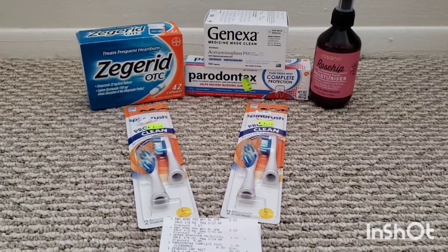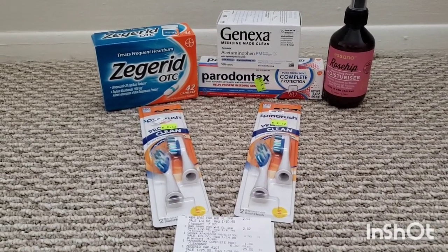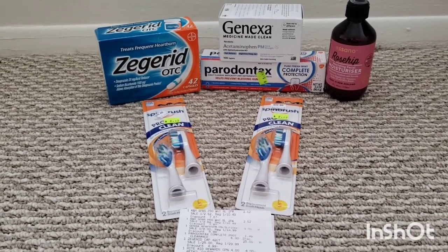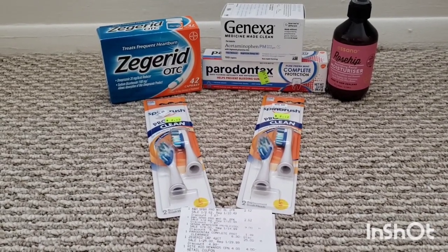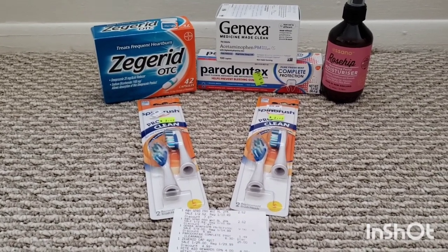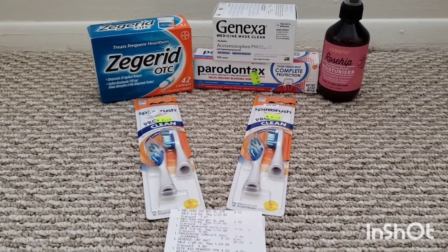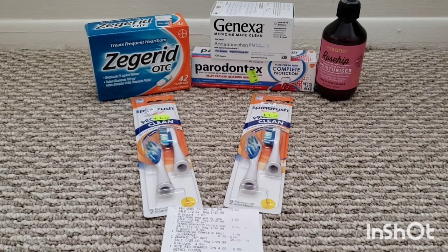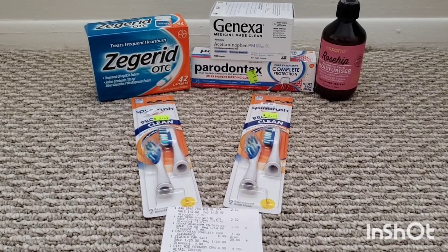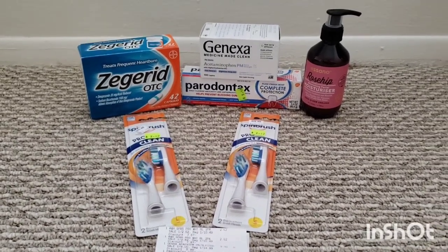All right, so here's transaction number two. I was trying to hit a couple of Ibotta bonuses, so most of this I bought for the Ibotta rebates. The Zagrid again at $25 — this time I had to submit to coupons.com for the $6 back, plus $10 in bonus cash and $8 back on Ibotta. The Genexa: $8 back in bonus cash with a $2.50 Ibotta rebate. The Peridontics was on clearance for $1.49, with a $1 Ibotta rebate — though I couldn't find any coupons for that.